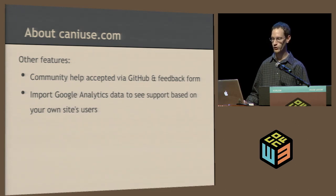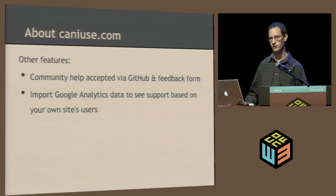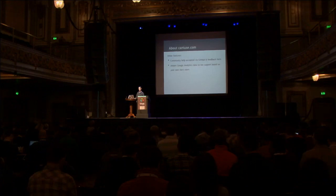You can also import Google Analytics data to see the support based on your own site's users. The StatCounter data gives a rough idea of how many users there are, but if you use Google Analytics on your site to track your visitors, you can actually import that data and see feature by feature what percentage of your users can use a certain feature. That can be very useful.